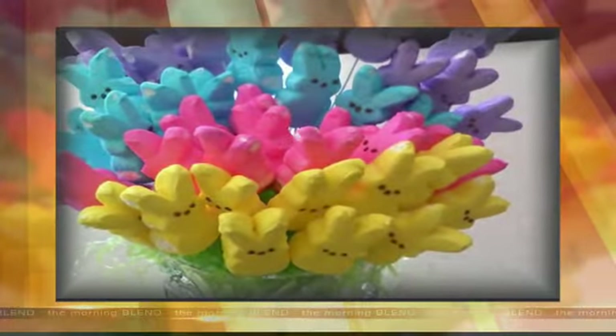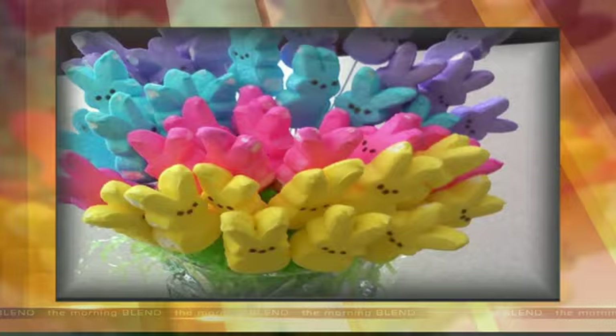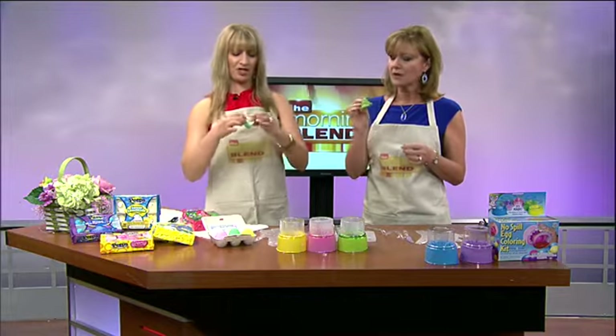And if you don't like Peeps at all but you like the color of Peeps, look at this fun bouquet of Peeps. That's a good idea — super cute. And they're so cheap. I actually can't figure out how the people who make Peeps make any money, because they're so inexpensive. It's just marshmallows and sugar.